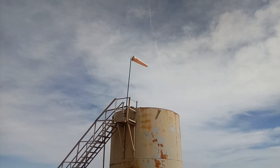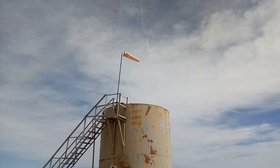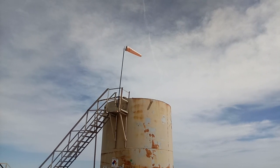Hi guys, this is Rusty78609. What you see in front of you is a windsock — there it is. It's about three feet long and eight inches in diameter, and it shows you which way the wind's blowing.